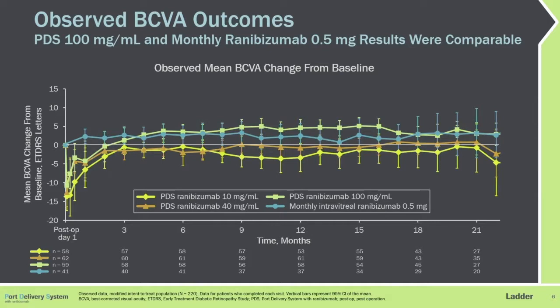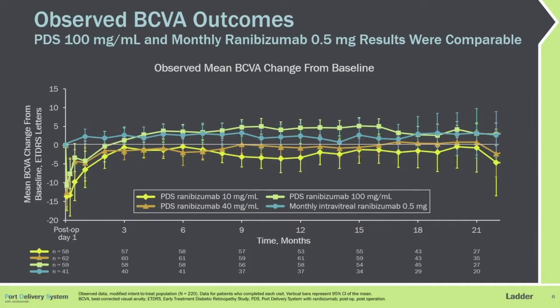Here are the visual outcomes — change in BCVA from baseline. After about month two, enough time for the eye to recover from PDS surgery, we see essentially the same visual acuity gains well-maintained over nearly two years in the high dose arm compared to monthly. For anatomical results, the central foveal thickness outcomes were comparable among the PDS arms and monthly Ranibizumab over the course of the study — a difference of really only about 25 microns on average.